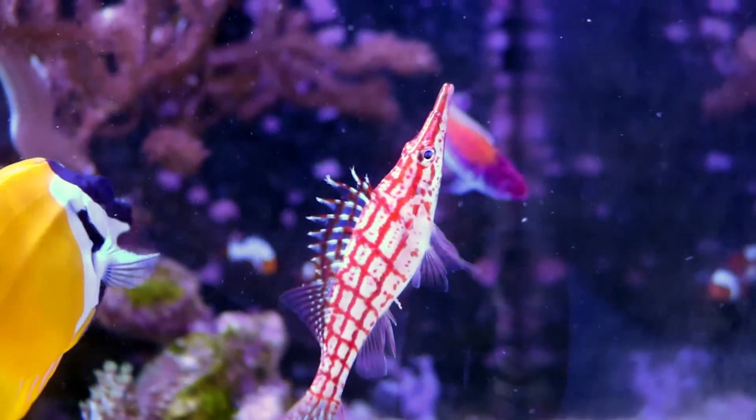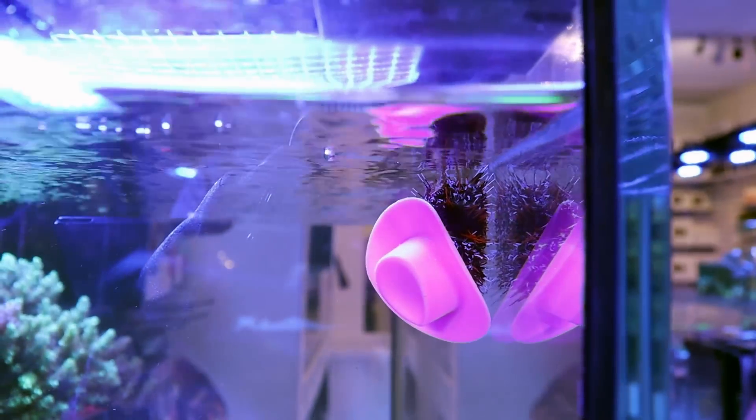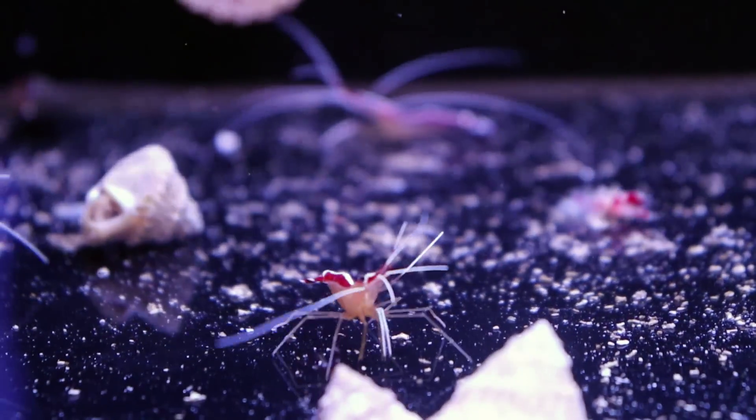Be nice, Mr. Long Nose. Howdy partner, what a nice hat you got there, Mr. Halloween Urchin. Cleaner shrimp on sale this weekend — we got 50 of them, come grab one.